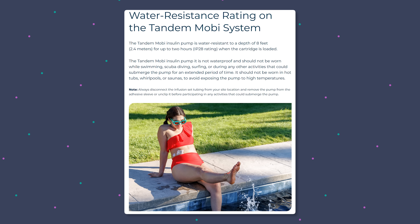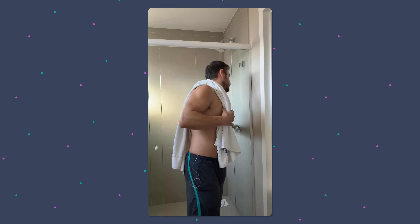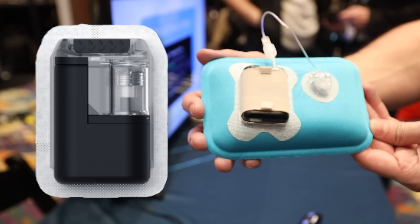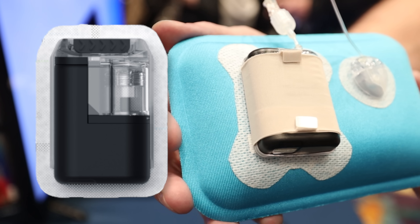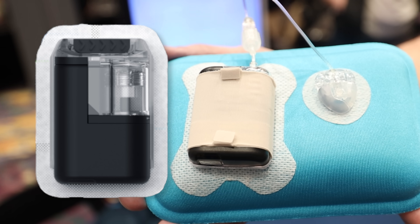The pump does have an IPX28 rating for water resistance. I know that Tandem doesn't recommend swimming or showering with it on, but I believe you can get away with a lot of those things and it should be fine — don't quote me on that, I'm not a doctor. Overall, I'm much happier with the look of the tubeless Mobi over the current version. It is just much cleaner looking. It is a little bit taller because of that slider, but I don't mind that — it is just a cleaner looking device.